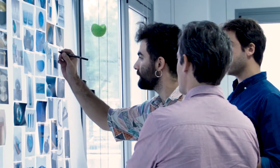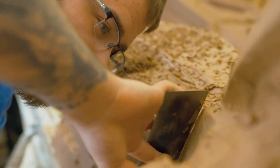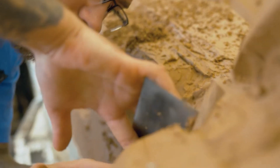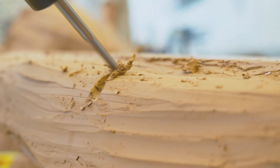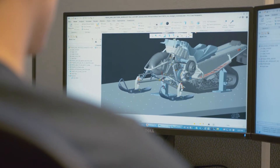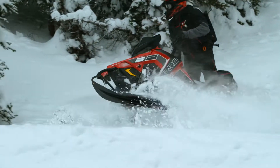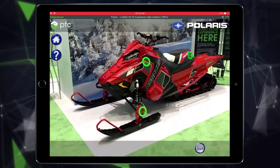In product development, visualizing what that product will look like can be difficult, and creating physical models of that product is expensive and time-consuming. While viewing CAD designs in 2D and 3D can be useful, it doesn't offer the ability to visualize a product in physical space at full scale.